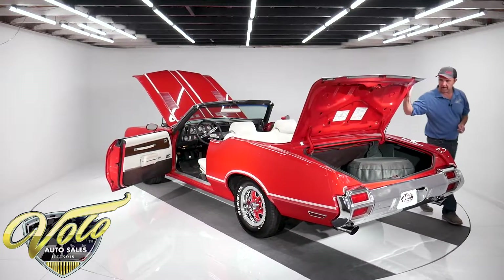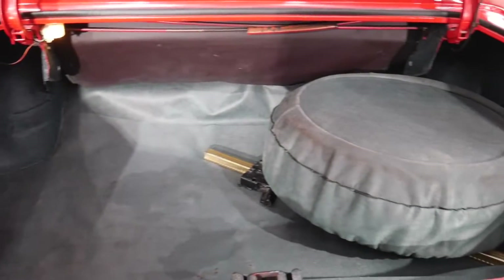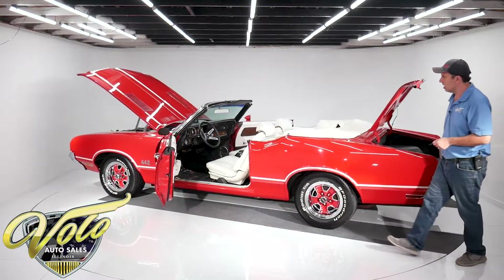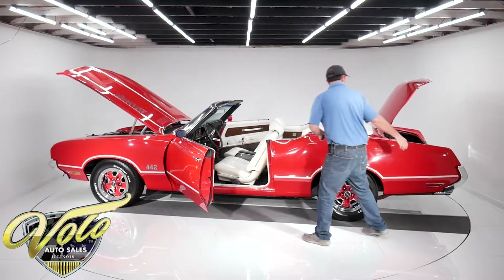It has a matching spare and wheel. It's got the complete jack assembly, the right mat, tire cover, stickers, nice weather strips — that's all really nice. Interior lights work, and the trunk light works too.